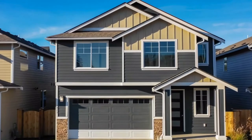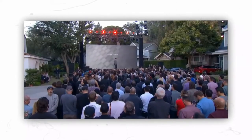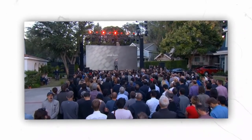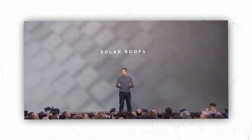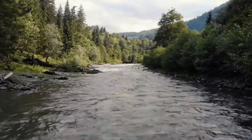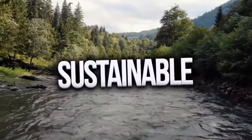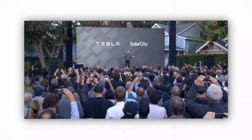Another intriguing feature is the e-home's solar roof. At a press event at Universal Studios in October 2016, Elon Musk unveiled the Tesla solar roof for the first time. This was the latest endeavor by the well-known CEO to usher in more sustainable energy sources. Originally, SolarCity and Tesla collaborated on these roofs. SolarCity was eventually purchased by Tesla.